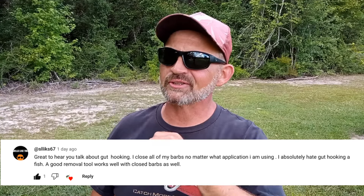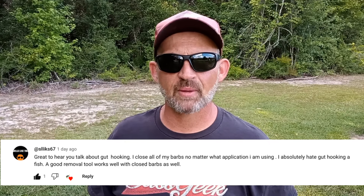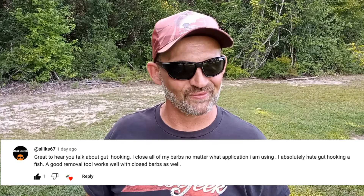Here is this video's featured comment. Congratulations! If you would like to have a chance to have your comment featured in an upcoming video, all you've got to do is leave a comment. And now, on with the video.